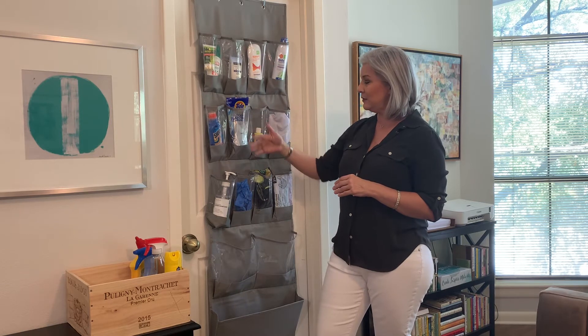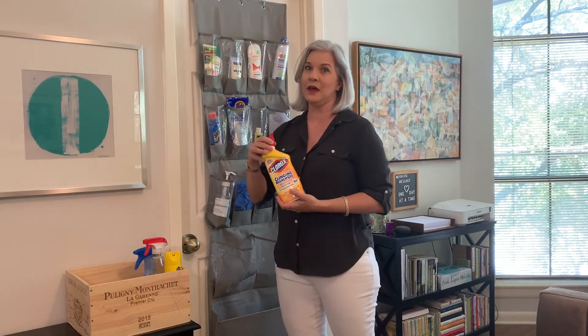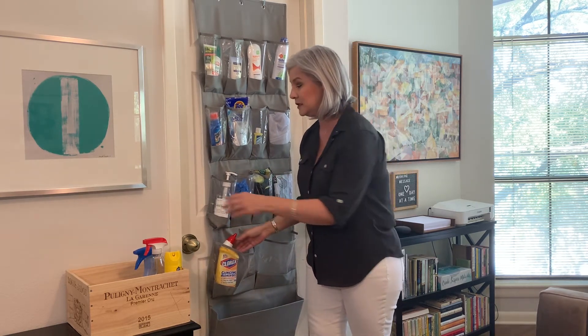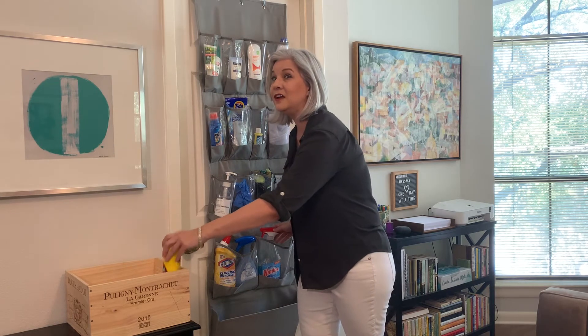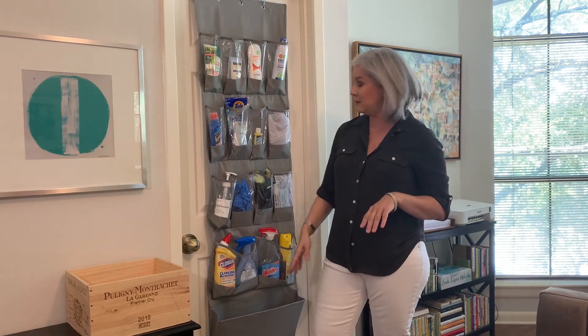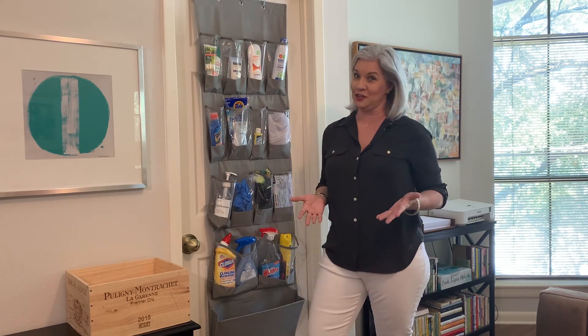So you can see here we've got three categories of items. We've also got cleaning supplies that we're wanting to store all together. When they're not underneath sinks and not squirreled away in other areas, it's very easy for all members of the family to find them quickly when they're stored in something like this in a really organized fashion.